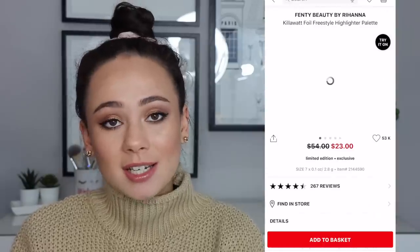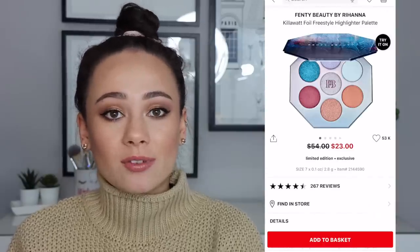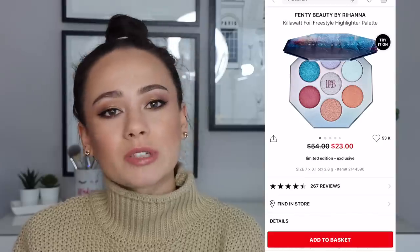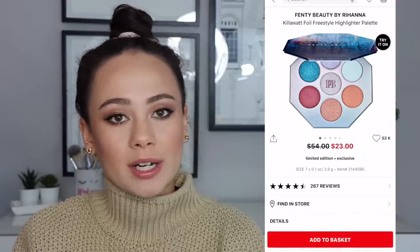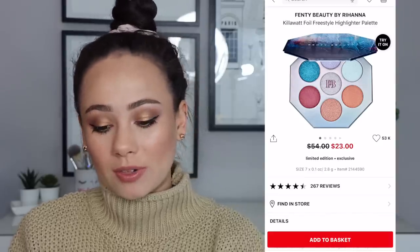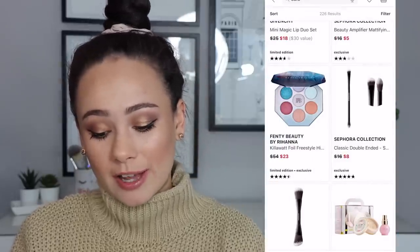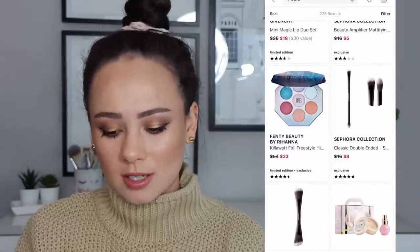The Fenty Holiday Collection — everything from that collection is a bust. I didn't buy a single thing. I swatched a few things in store. But you don't need this. I don't care if it's $23, $20, whatever your discount is — that's a waste of money. Her whole winter collection totally bombed. Everything is on sale from there.